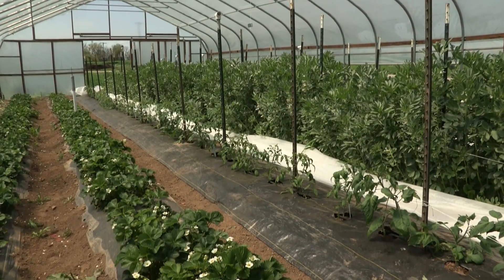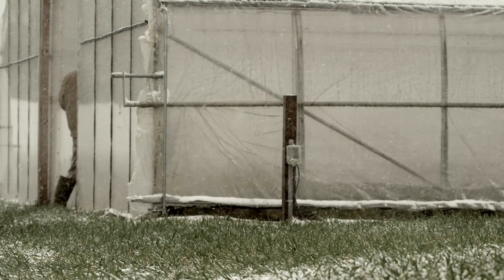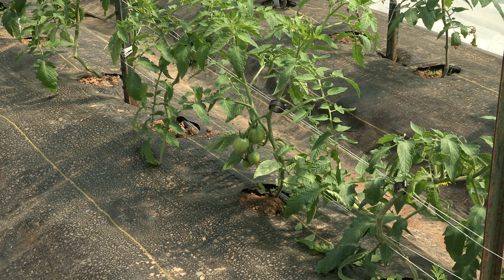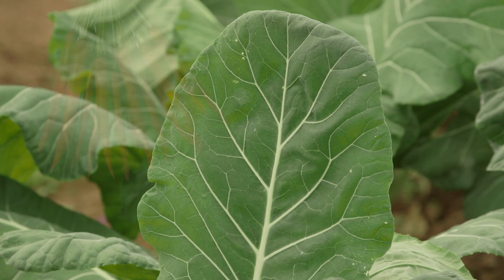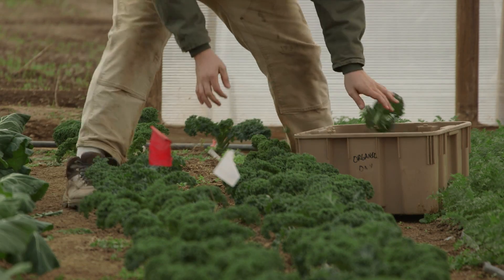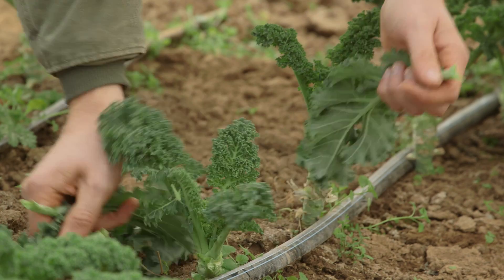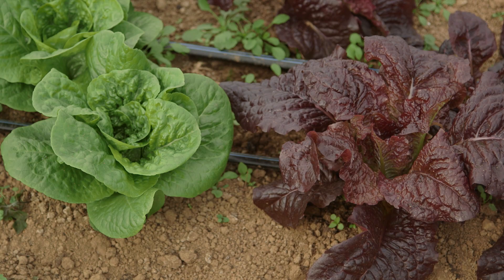Now let's look at how and why we grow what we do. Our operation features a diversified year-round vegetable rotation. We combine traditional high-value crops like tomatoes with other profitable crops such as greens, root vegetables, and beans. This means we can harvest continually year-round while still practicing crop rotation. Our tunnels are always in production with multiple different crops and varieties.